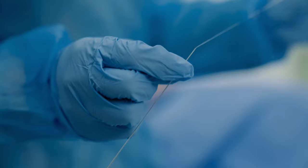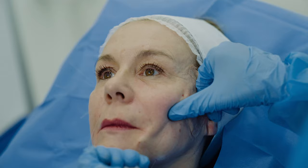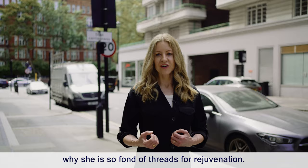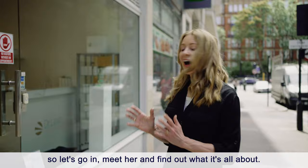Are threads the best thing for jowls? Today it's a deep dive into thread lifts. I've come to the Dr. Leah clinic in central London to watch a thread lift being done, meet Dr. Leah Totten, and ask her why she is so fond of threads for rejuvenation. Dr. Leah has done more thread lifts than anybody in the UK, honing her skill for years.